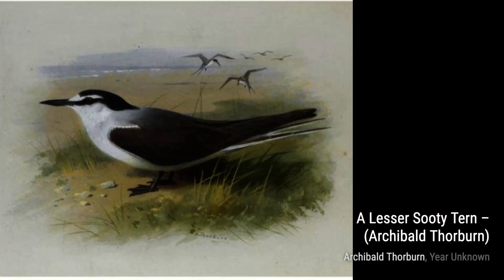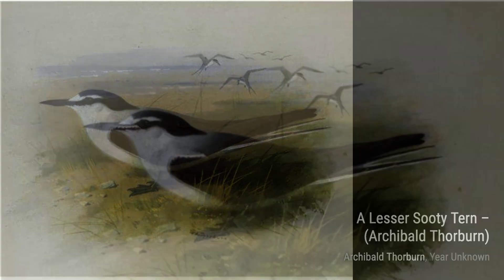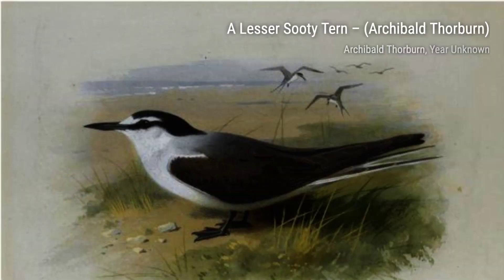Welcome back to VisArt. In today's video, we'll be exploring the incredible artworks of Archibald Thorburn, a Scottish artist known for his stunning wildlife paintings.